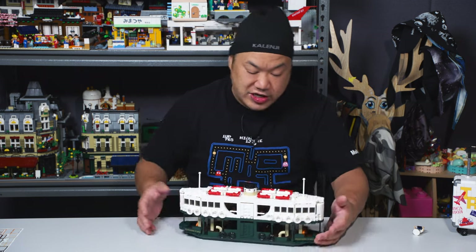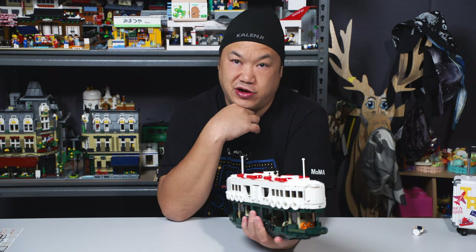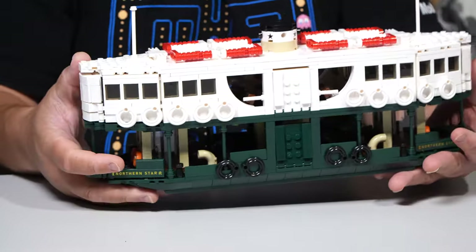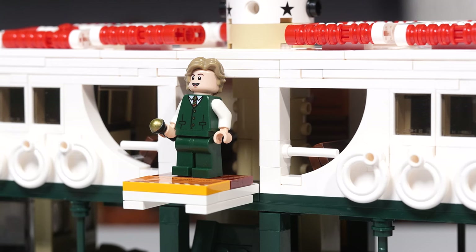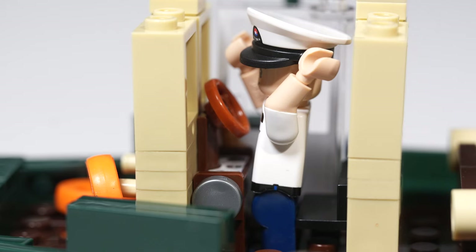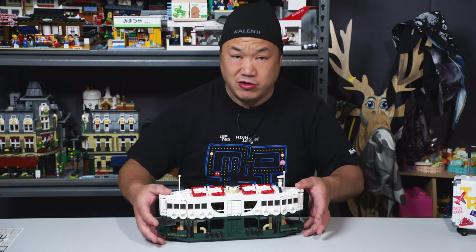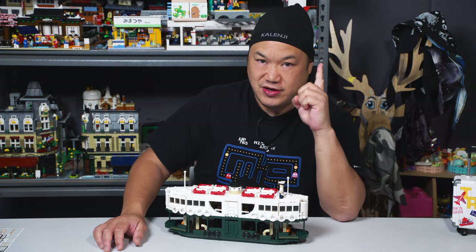Despite me manhandling it, it's held up so far. Chris thinks it's pretty good. If you want to get this in time for Christmas, better order fast. The captain can go at the control panel and you can sit passengers inside to see what it looks like with minifigures. Scaling-wise it's a little smaller than I'd like — maybe double the size would have been great — but it's pretty stable and I'm happy with it.